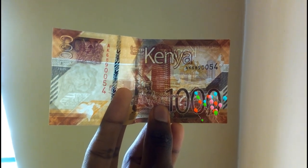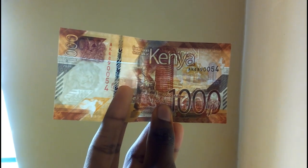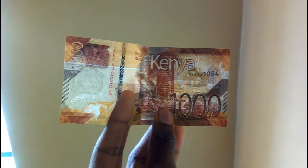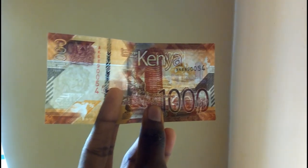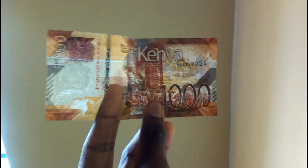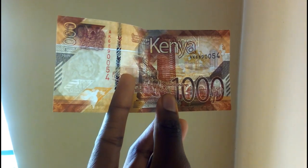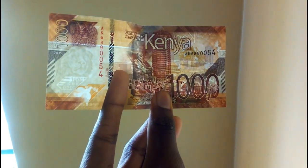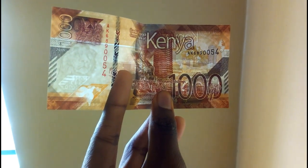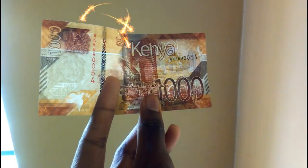Hello viewers, today we are going to look at how to tell the genuine new 1000 note. The new 1000 note has unique characteristics, some of them being the lion — you can see the lion there — there is also the value 1000, and also the CBK issues. This is a security thread running from top to bottom.